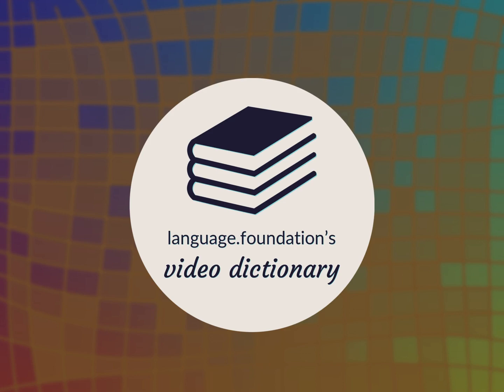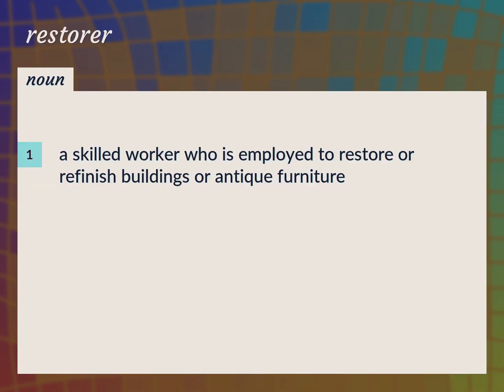Language.Foundation's Video Dictionary, helping you achieve understanding. A skilled worker who is employed to restore or refinish buildings or antique furniture.